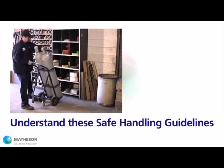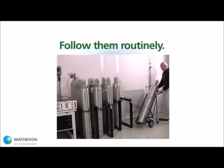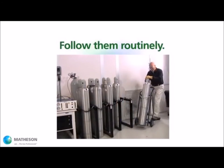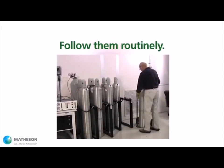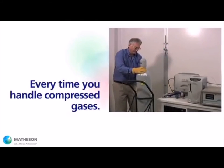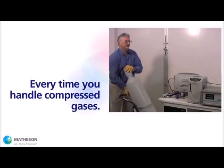This video is about basic guidelines. Safe gas handling should be part of your core safety practices. Follow proper safety procedures so that they become habit. Make them part of your routine every time you handle compressed gases.